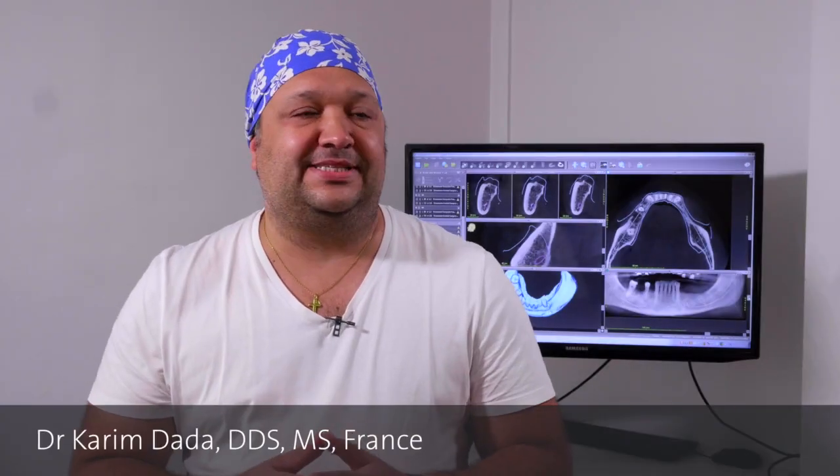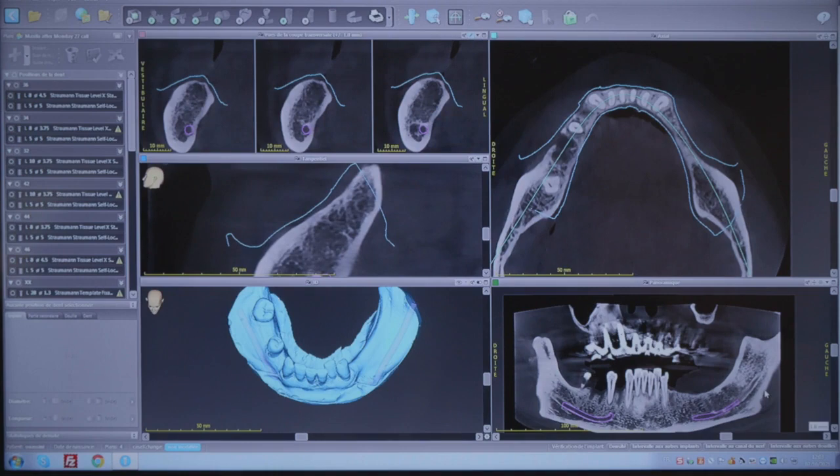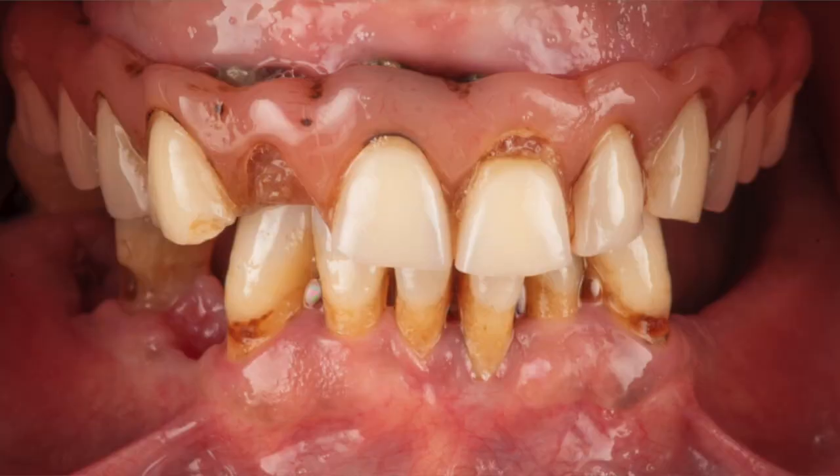Hi everyone, this is Karim Dada from Paris. The case I want to share with you today is a very special one — a 52-year-old patient I treated 10 years ago. We placed 8 implants in his maxilla, and for many reasons this patient didn't follow up properly with his treatment. He came back to the office with a broken prosthesis, serious periodontal condition, and a failing dentition at the mandible.